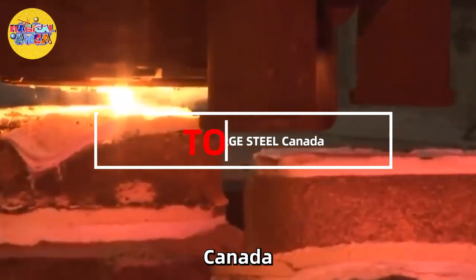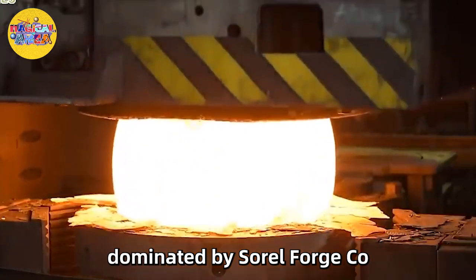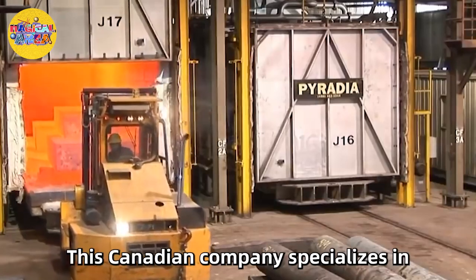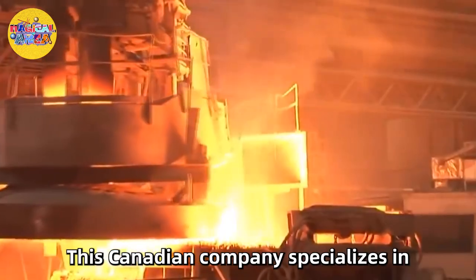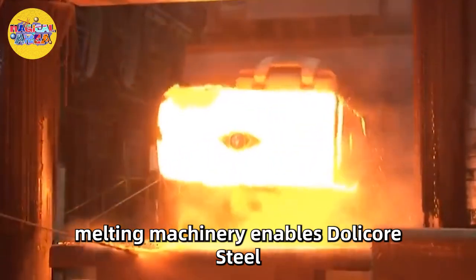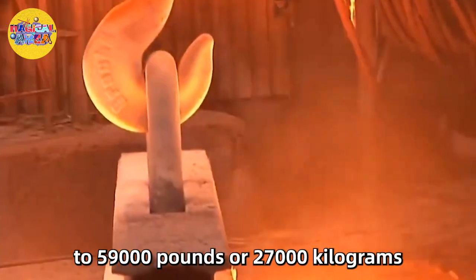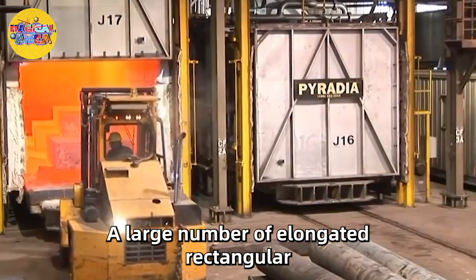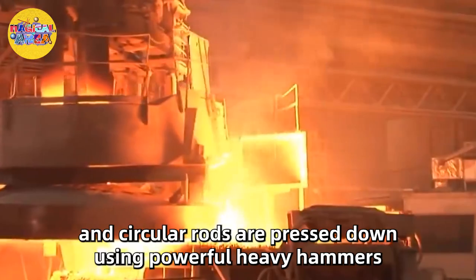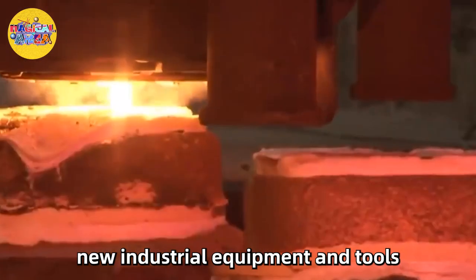Number 13: Sorrel Forge Steel, Canada. Canada's forging industry is dominated by Sorrel Forge Company, known for its open-die steel forging mechanism. This Canadian company specializes in the production of quality forged bars. Melting machinery enables the facility to heat and forge any metal weighing up to 59,000 pounds or 27,000 kilograms. A large number of elongated rectangular and circular rods are pressed using powerful heavy hammers to create perfect new industrial equipment and tools.